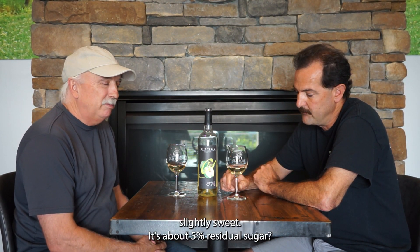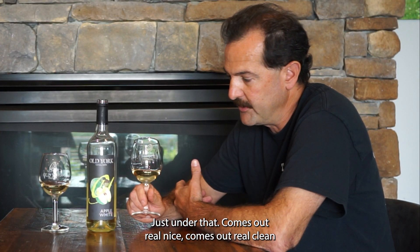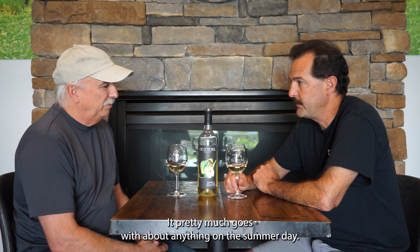Slightly sweet — it's about five percent residual sugar, just under that. It comes out real nice, comes out real clean, even though it has a little bit of residual sugar to it. Nice and clean on the palate. It pretty much goes with about anything on a summer day. Enjoy.